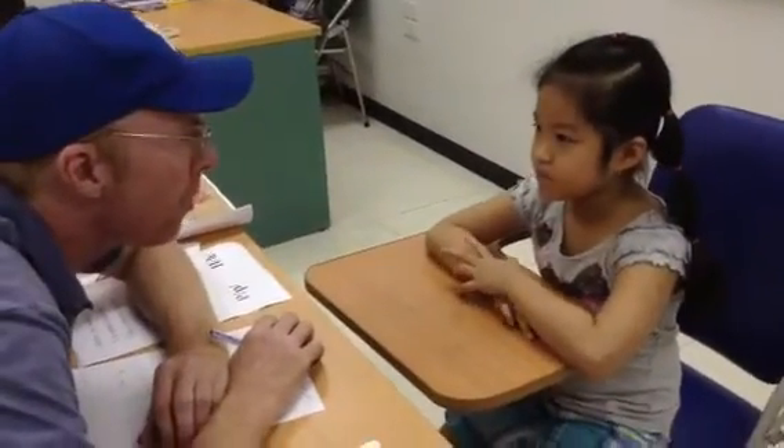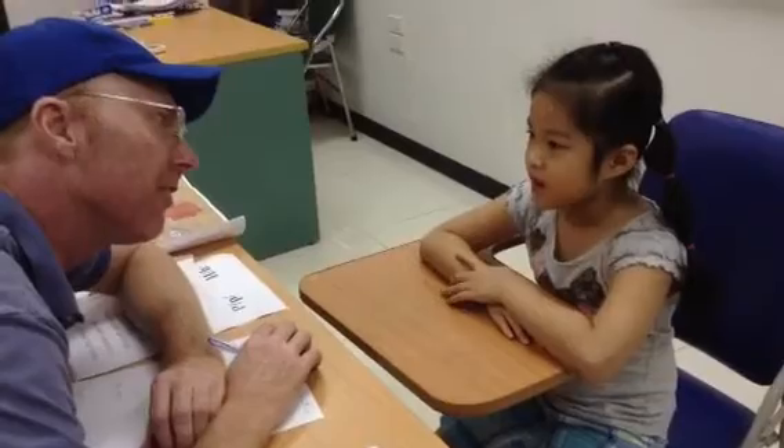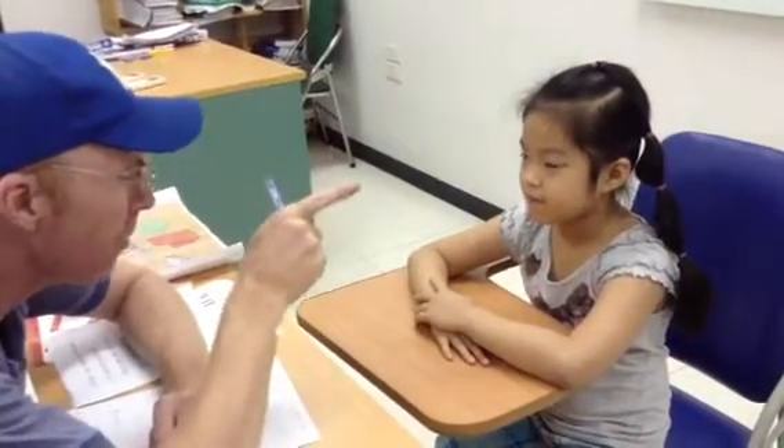Have you got three eyes? No, I haven't. I have got two eyes. Perfect. Have you got four ears? No, I haven't. I have got two ears. Have you got one mouth? Yes, I have. Good.